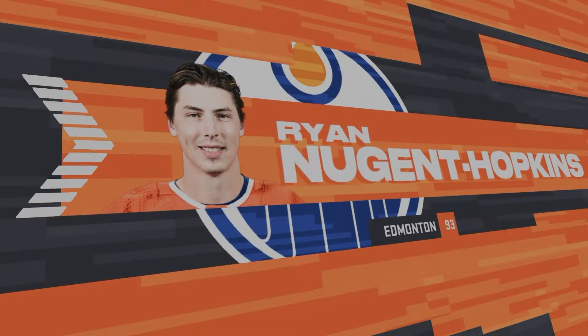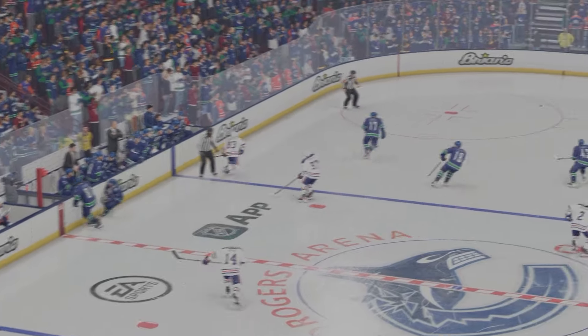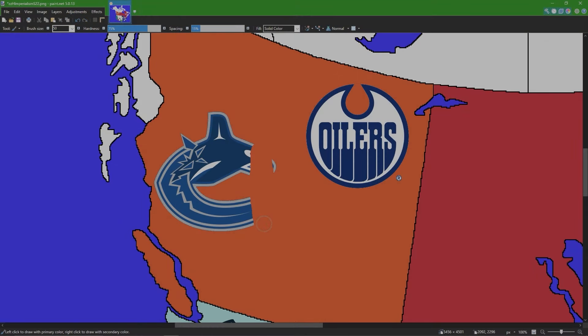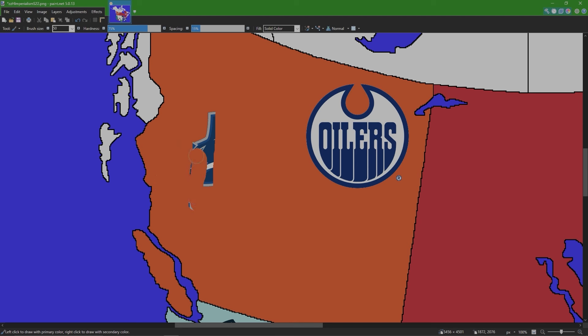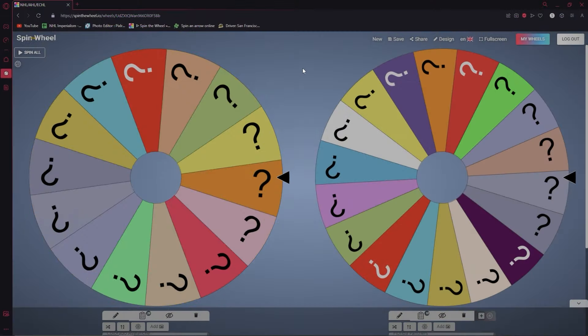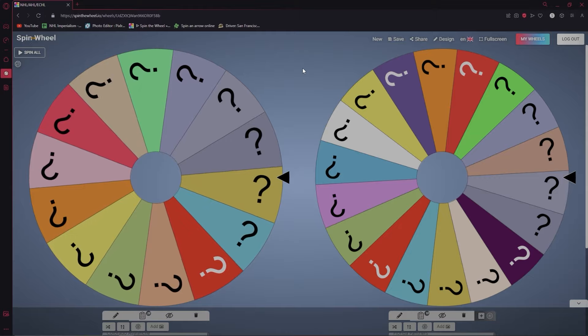From the Vancouver Canucks, Quinn Hughes is now an Edmonton Oiler. Back at the map — the Canucks got eliminated by the Oilers. Now it's just two Canadian teams left in this season. Vancouver is out. Next up is the Edmonton Oilers again.